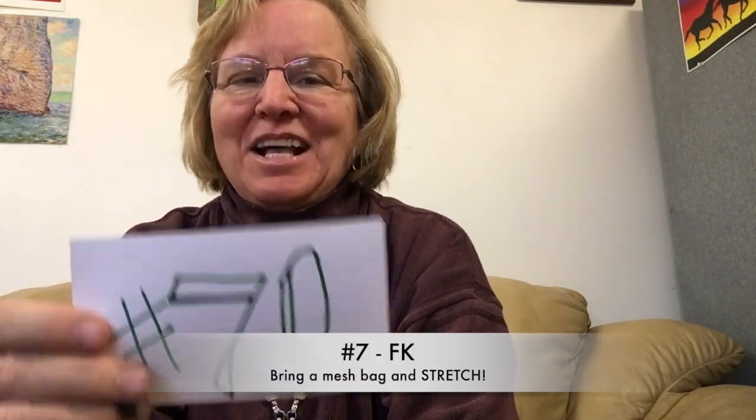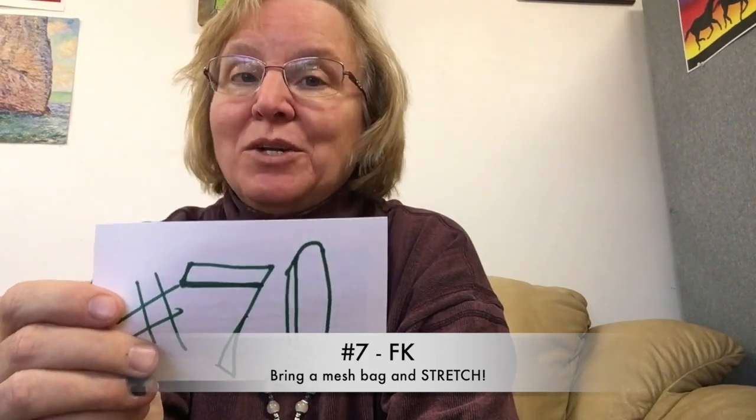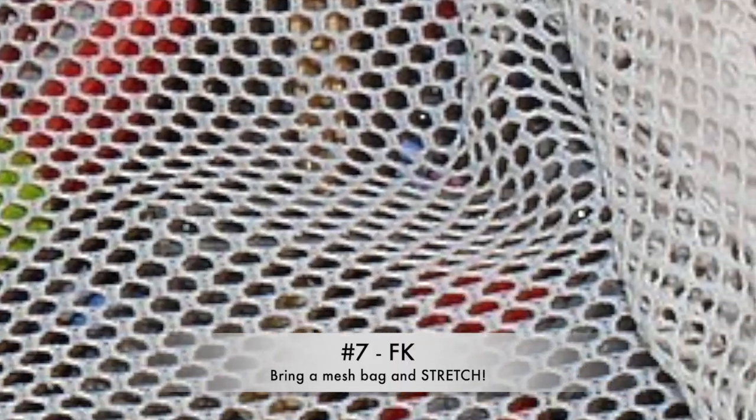Number seven, FK's tips: a good mesh bag for rocks attached to your belt rather than stacking rocks in your pockets — that's such a good tip, my pockets are just nasty from all the rocks I put in them. Also, make yourself look up and around every once in a while when you're rock hunting. Your neck and back will appreciate it. Thank you, FK.